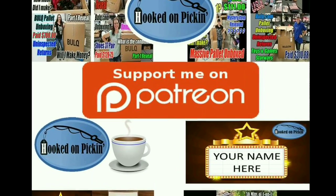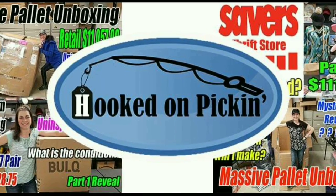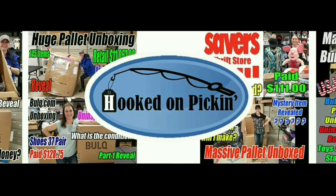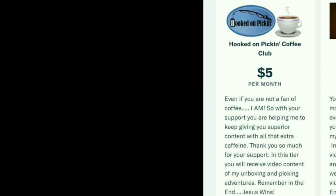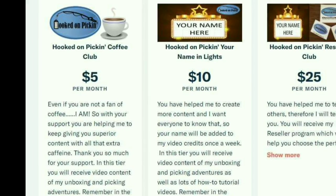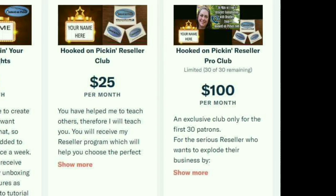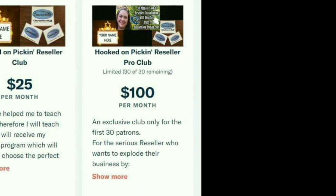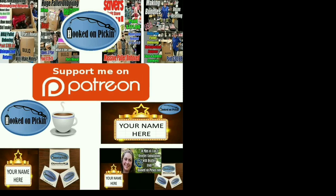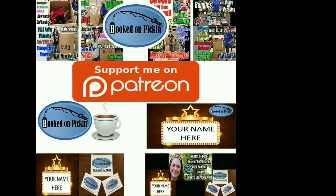If you love the content that I give, you can support me on Patreon. Just follow the link in the description below and I'll offer you lots of exclusive things. You can be in the Hooked on Pickin' Coffee Club, have your haven lights, be in the Hooked on Pickin' Reseller Club, or the Reseller Pro Club — you get different perks for each club. If you'd like to support me and my channel, please head on over to my Patreon account and start supporting.